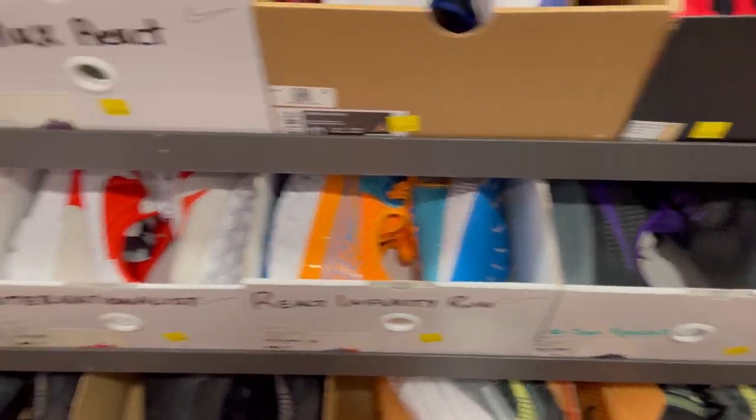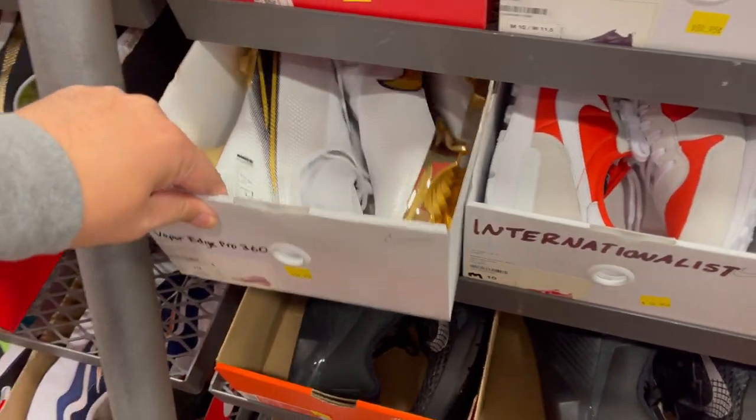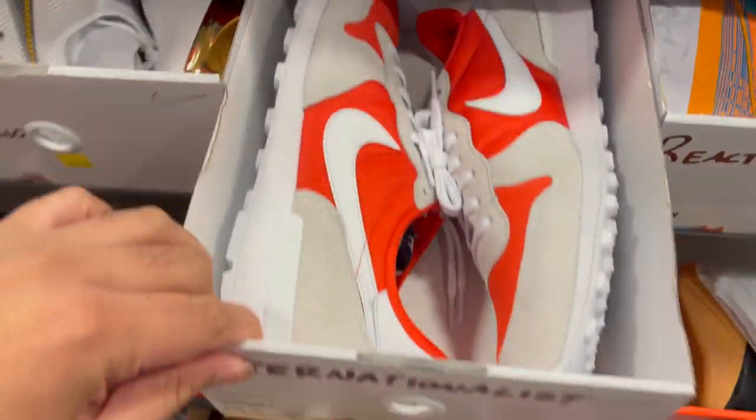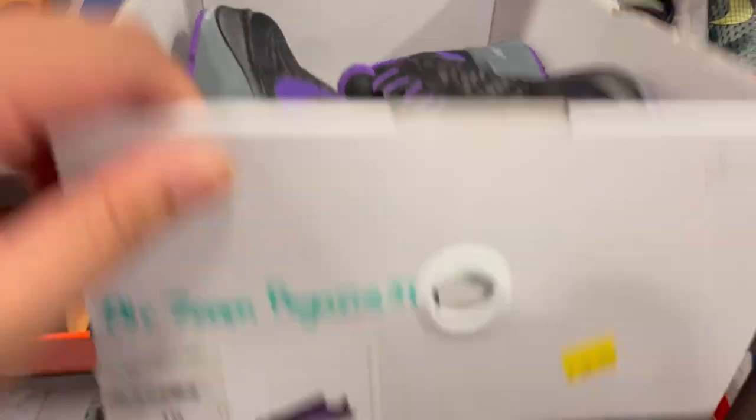So now we're in the size 10s. There's plenty of like the Nike Bayou. This is the Challenger — these are the 37s. And the Nike Bayou.